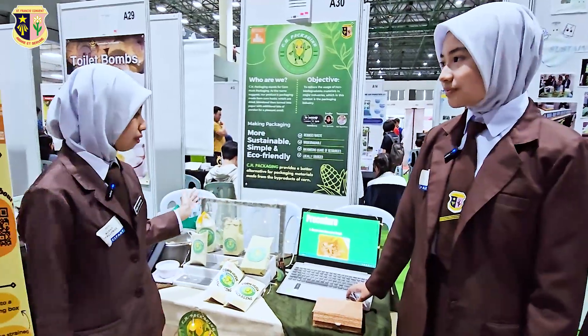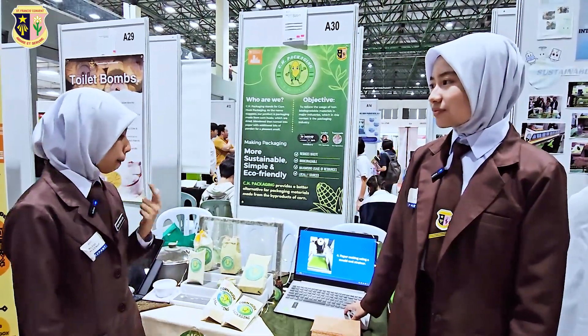Next up is the procedure on how to make our product. First, separate the corn husk from the corn cob. Second, boil the corn husk with sodium carbonate — the sodium carbonate functions to break down the fibers in the corn husk. Next, rinse and blend the corn husk into a pulp consistency to ease the paper-making process. Then, make the paper using a mold and strainer — our mold is made from a photo frame and mesh wire. Next, put the strained paper onto a piece of cotton cloth to dry so that when peeling the paper off, it doesn't stick.